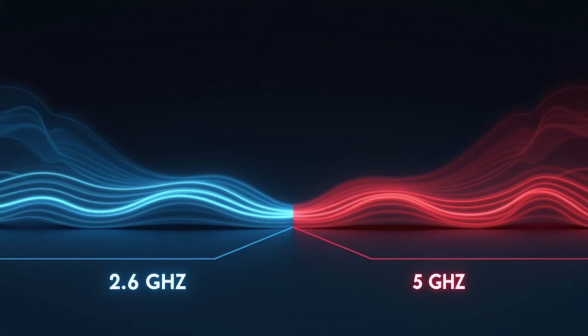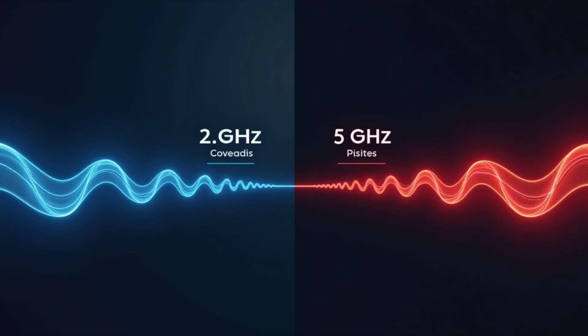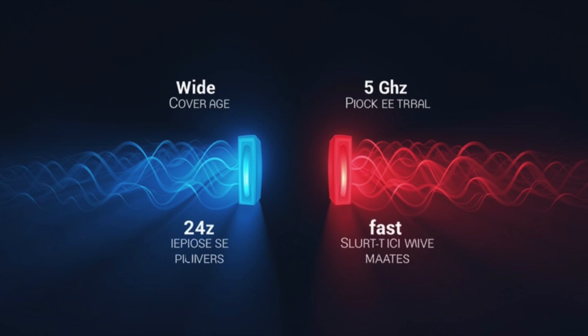Data transfer isn't random. Each packet contains an address, a checksum, and other information to ensure it reaches the right destination intact. The speed and stability of your connection depend on the Wi-Fi standard — e.g., Wi-Fi 4, 5, or 6 — and signal strength. The more obstacles, like walls or furniture, the weaker and slower the connection can be.